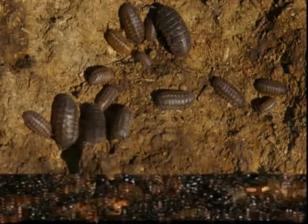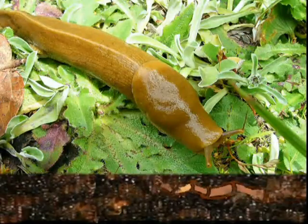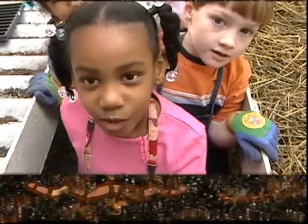Critters like potato bugs, centipedes, slugs, and worms turn our weeds into compost. What do you have in your hands? A worm.